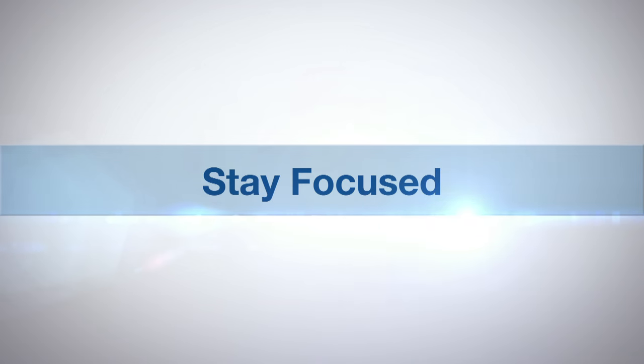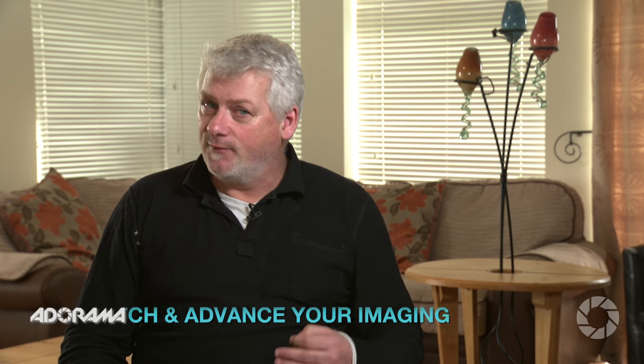AdoramaTV presents Stay Focused with Doug McKinley. I admit I sometimes take too much gear, but I'd rather have it with me and not need it, than need it and not have it with me.